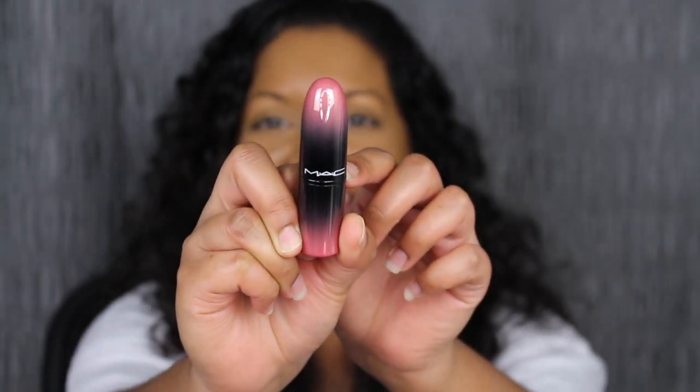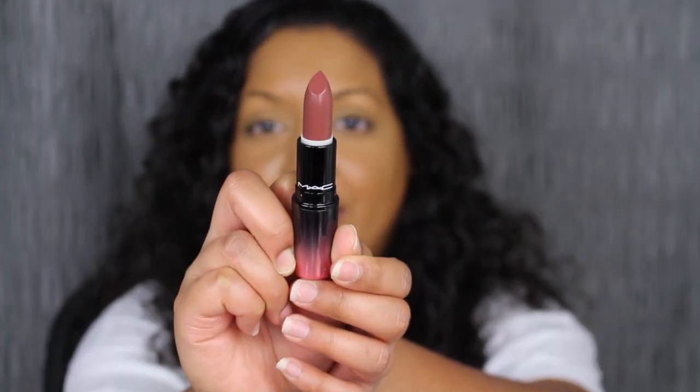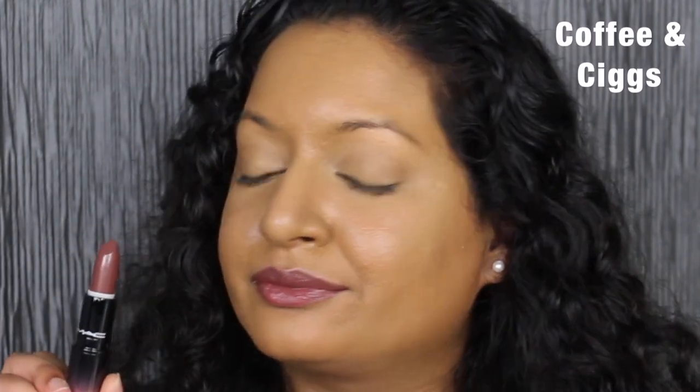The next shade is called Coffee and Sig, described as a grayish-brown shade. Let's go ahead and swatch this. What a pretty shade. This shade in Coffee and Sig did cover up my dark upper lip. I really wish that MAC would have added a little bit more pigment to these lipsticks.